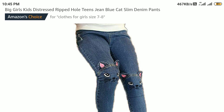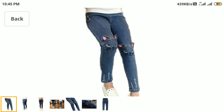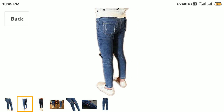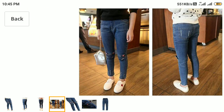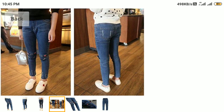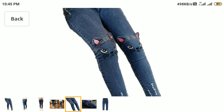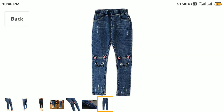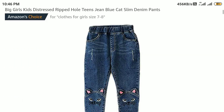The name is quite long, but it's an Amazon Choice product, and I think that means it is the best product — that's why Amazon chose it. Let's see how it looks. We have the first, second, third, fourth, fifth, sixth, seventh, and eighth views, and it looks wonderful.